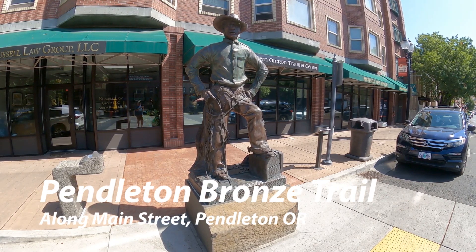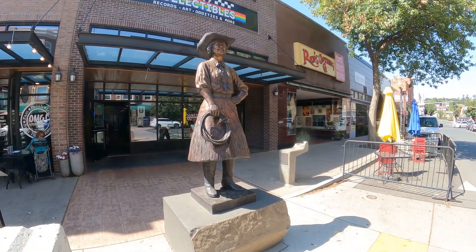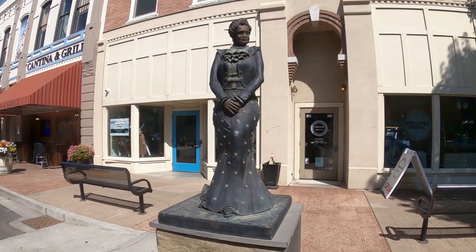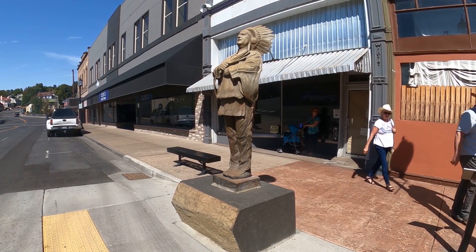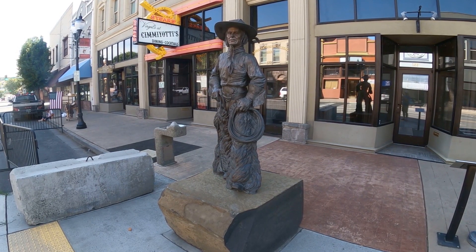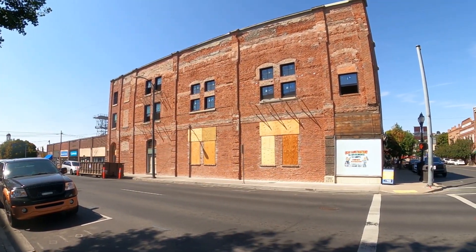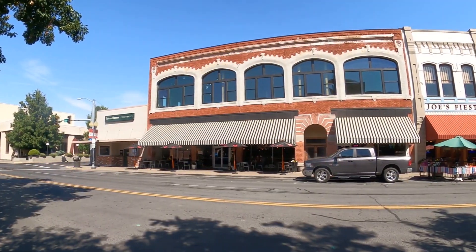The bronze trail goes all the way along Main Street. You'll see George Fletcher there, who was a National Cowboy Hall of Famer. Kathleen McLintock was the Roundup Queen. This is Madame Stella Darby. R. O'Reilly there is the mother of Pendleton. Chief Clarence Burke was the Roundup chief. And Jackson Sundown, at the age of 53, won the bronc riding competition in 1916. There's more throughout the town, but that gives you a little idea of how they celebrate their heritage.